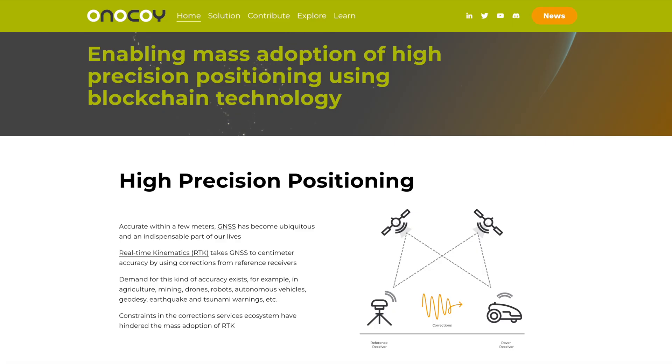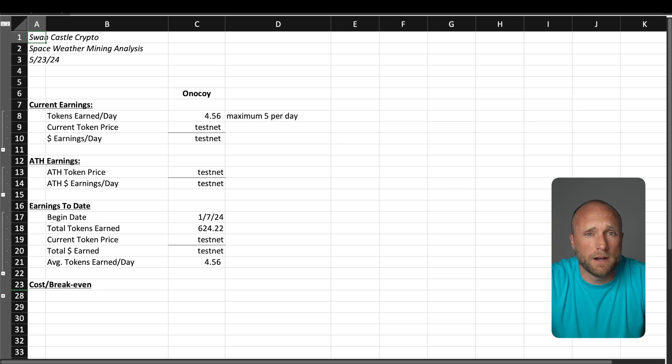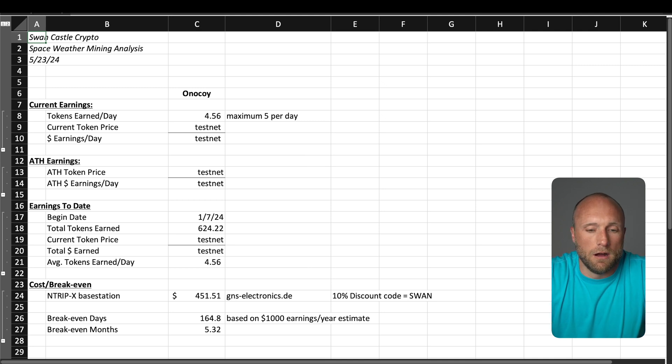The second project I'm mining is called Onokoi. It's very similar to GeoNet in terms of project goals, but this one is still on testnet and is much smaller with currently about 3,000 stations online around the globe. I'm averaging about 4.56 of their Bono tokens each day. Since it's still on testnet, we don't yet have a value for these tokens, but when they go live all Bono tokens will be converted to their Ono token. This project is built on Solana, which I like — I think Solana-based projects are going to outperform a lot of other projects built on other L1s. I've been mining with this one since early January and have accumulated a total of 624 testnet tokens. The white paper states they're targeting earnings of about $1,000 per year per station, putting break-even at just over five months.